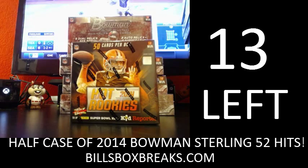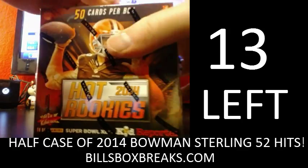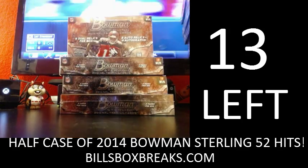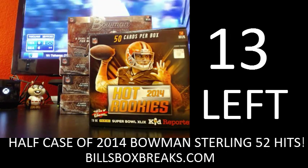And now on to this break, here we go. Oops, my chap disappeared, let me bring back my chap. Here we go.